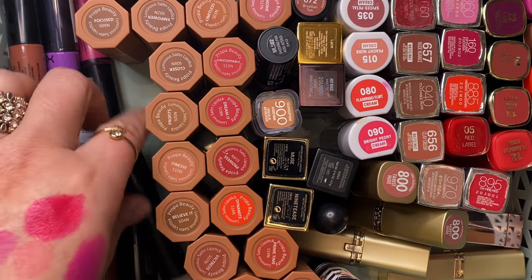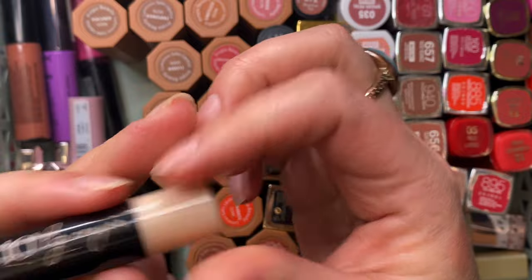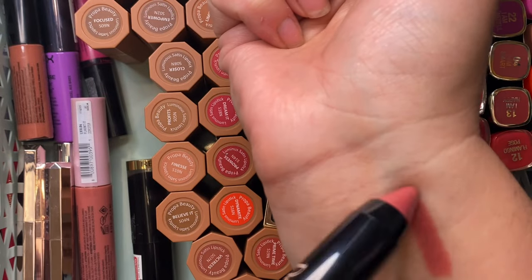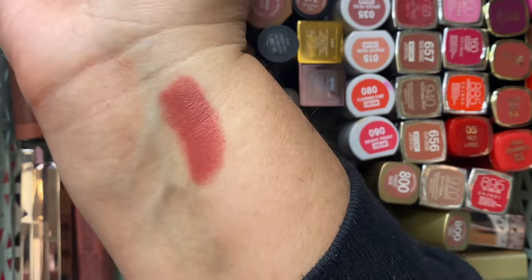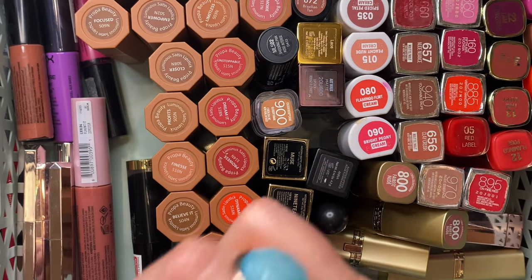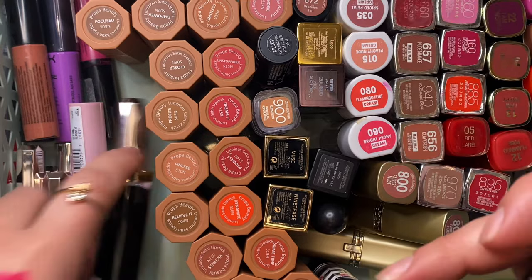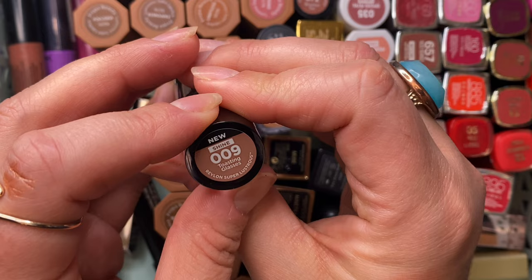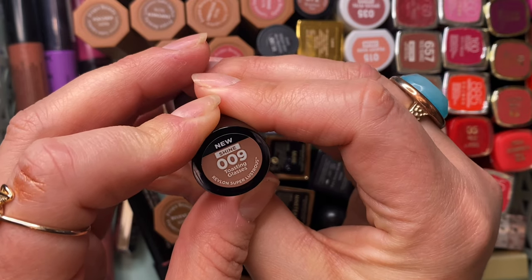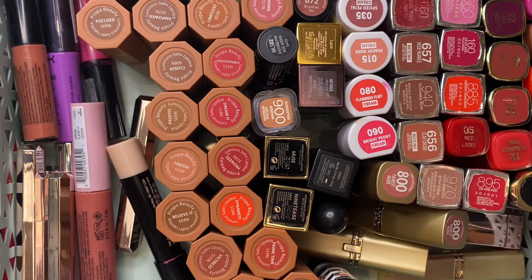This Doll 10 Lippy in Smoking Hot — I haven't even used it yet but it's really pretty, the formula feels wonderful, I'm just going to keep it. This is also a new Revlon Super Lustrous Shine Lipstick in Toasting Glasses — hanging on to that.